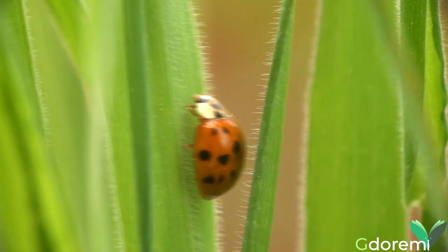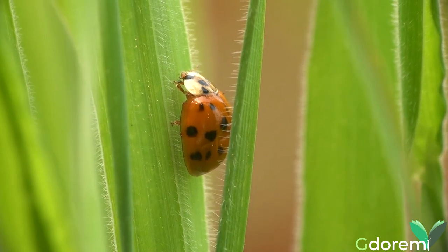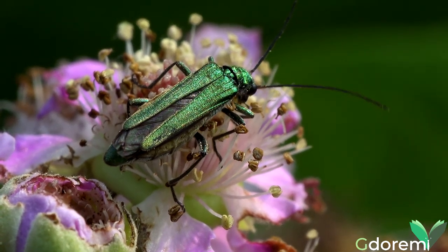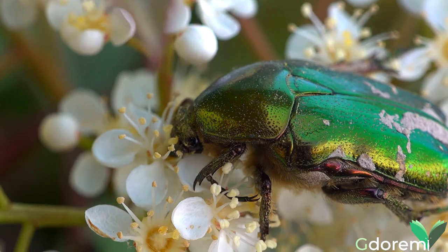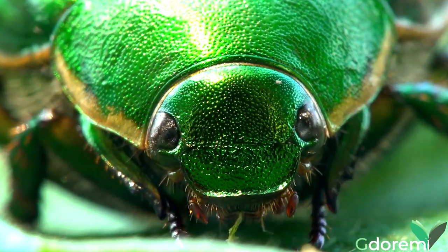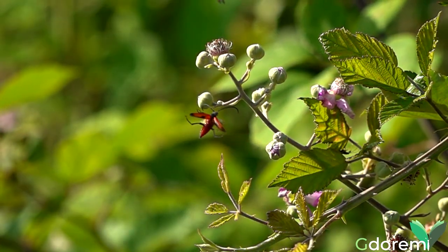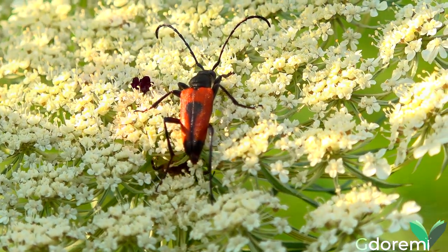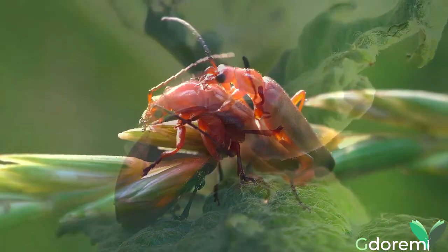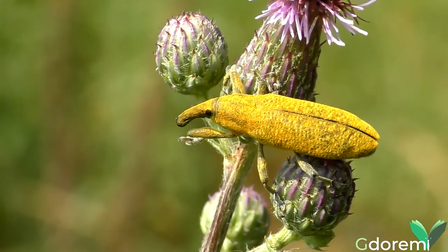Le coccinelle sono insetti appartenenti all'ordine dei Coleotteri, il gruppo più numeroso ed eterogeneo, con circa 200.000 specie a livello mondiale ad oggi scoperte. Alcuni di loro hanno una livrea dai riflessi metallici, come l'Ordemera nobilis, l'Cetonia aurata o l'Anomala vitis. Altri invece hanno colori sgargianti, come la Stictoleptora cordigera, il Trichodes apiarius e la Chrysomela populi. Altri si fanno notare per il gran numero, come la Ragonicia fulva, o per l'aspetto particolare, come l'Ixust pulvirulentus.